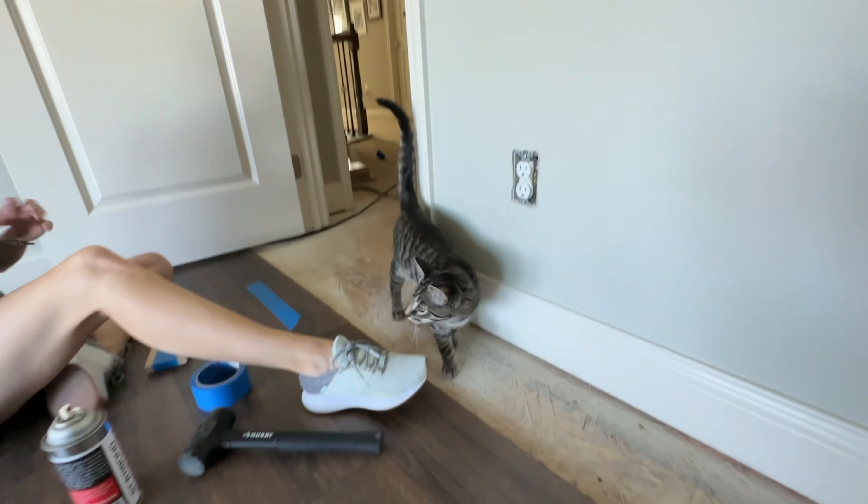We also renovated this little mudroom hall tree type thing where the kids hang their backpacks and put their shoes. We updated it with a cool sage green color that we're going to continue into the downstairs bath, but that's a project for a different day. Here I am just getting some of the hooks back on - we went with these modern gold-looking hooks and I really liked the way they turned out.